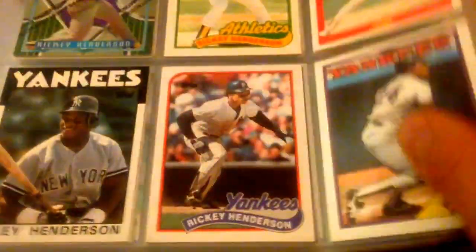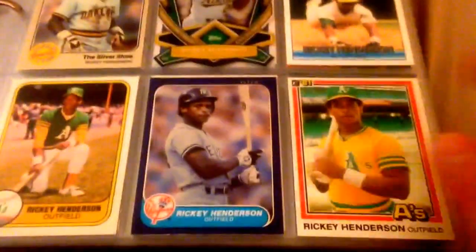Love that '86 Topps for some reason — that's a great card. And love that Cut to the Chase; that is a contemporary one, obviously not from his playing days. Love that '86 Fleer too. All those earlier '80s cards are really awesome, especially for Ricky Henderson.